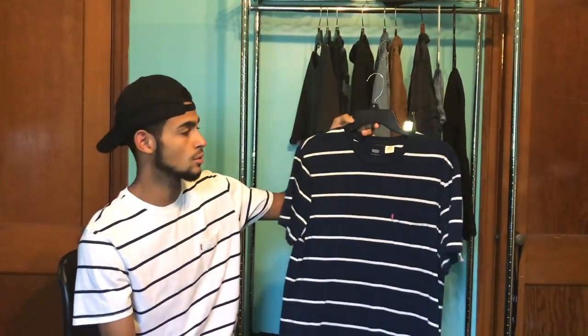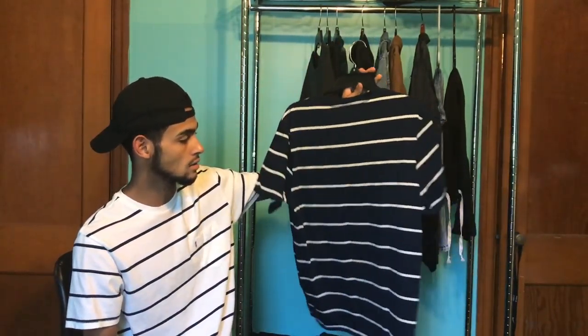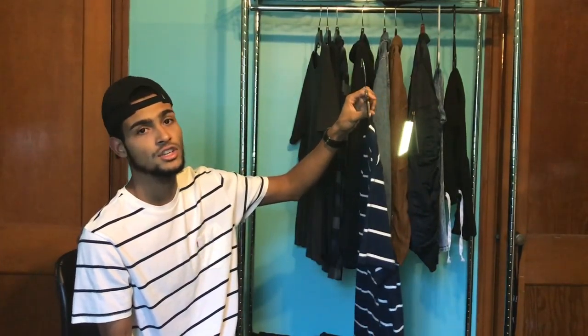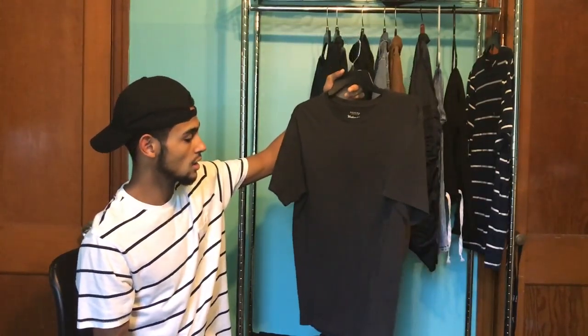First, I believe every guy should have a striped shirt. It could be from any brand, but a nice one — I'm wearing this one right now. They're really nice, great for the summer. I think every guy should have one.